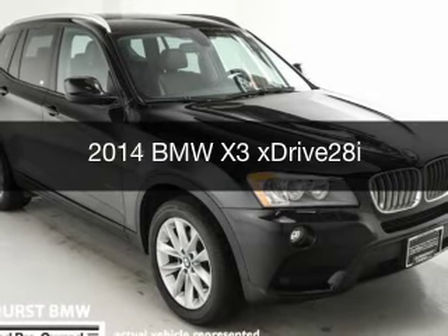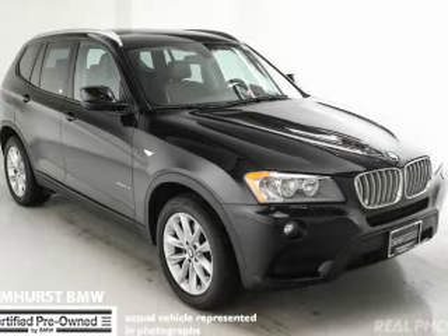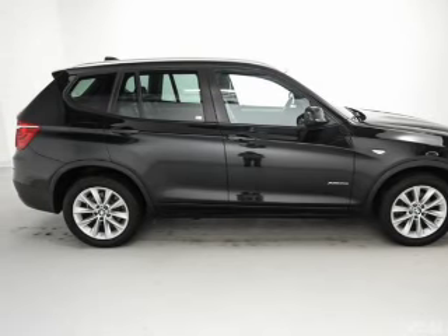This is a certified pre-owned 2014 BMW X3, the ultimate driving machine. It's powered by all-wheel drive, a 2-liter, 4-cylinder engine, and an automatic transmission.